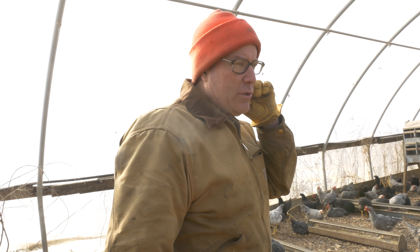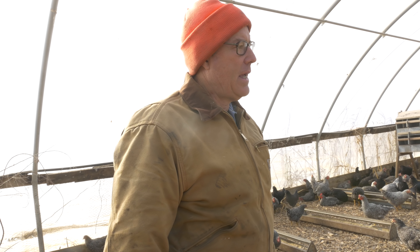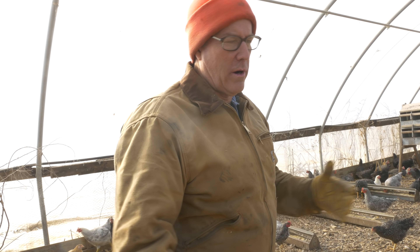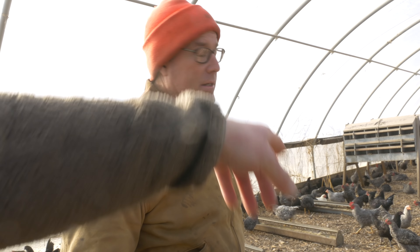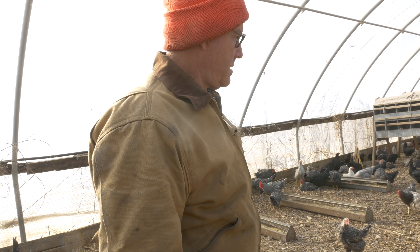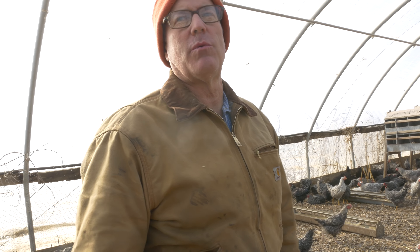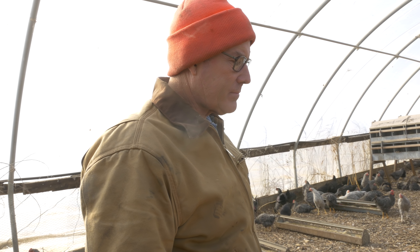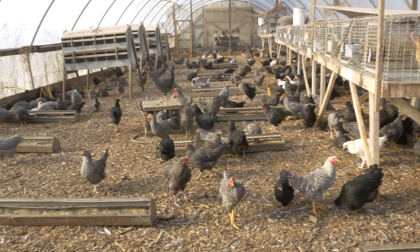How many new layers do you bring in each year? We try to start a couple thousand every year, so we're running somewhere between four and five thousand in lay. I see a couple roosters in here — at what age do you sort them out? We sort them ourselves at about six weeks when you can start to see it. We're not professionals at it — it's real hard.